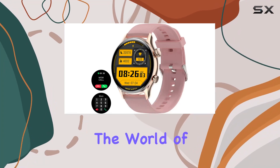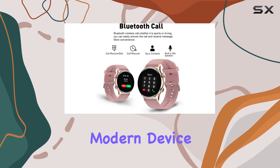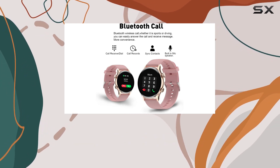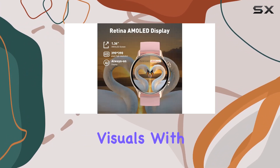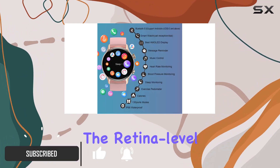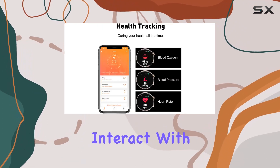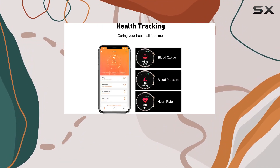Today we're diving into the world of smartwatches with the Welike Height fitness tracker. This sleek and modern device boasts a 1.36-inch AMOLED display delivering stunning visuals with its 390 by 390 HD resolution. The retina-level display ensures clarity and vividness, making it a joy to interact with.